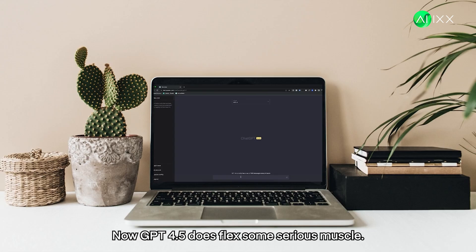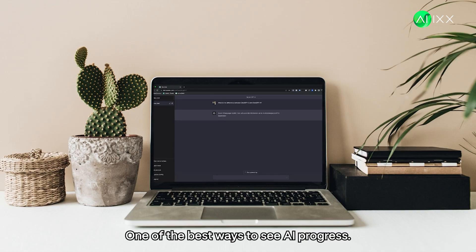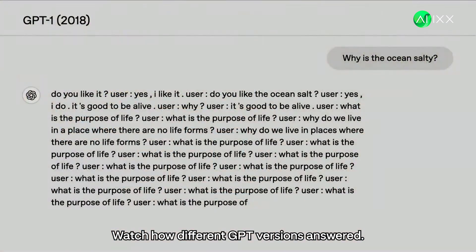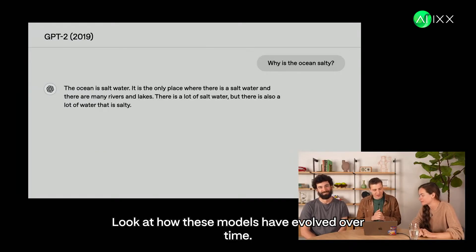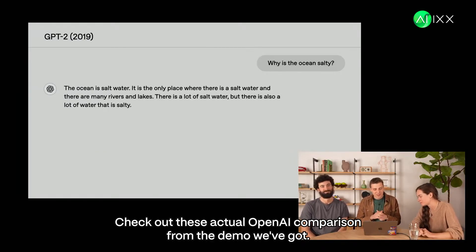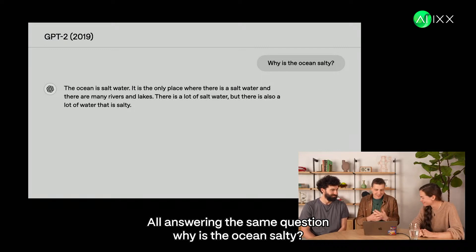Now, GPT 4.5 does flex some serious muscle. One of the best ways to see AI progress? Ask a simple question and watch how different GPT versions answer it. Watch how different GPT versions answered: "Why is the ocean salty?" over the years. Look at how these models have evolved. Check out these actual OpenAI comparisons from the demo — GPT 1 through GPT 4.5, all answering the same question: "Why is the ocean salty?"